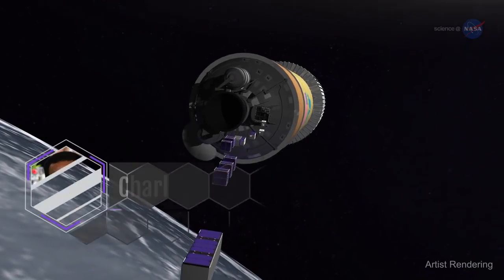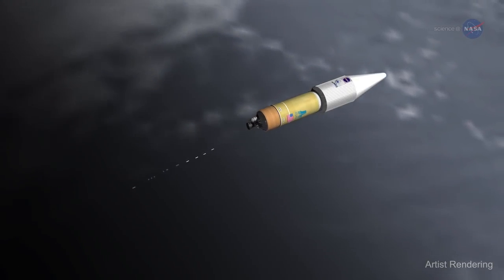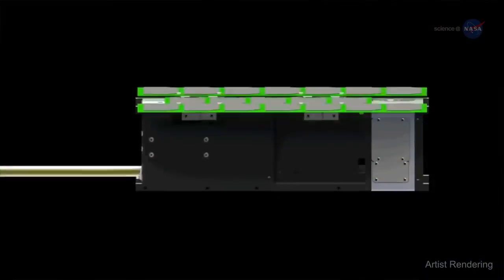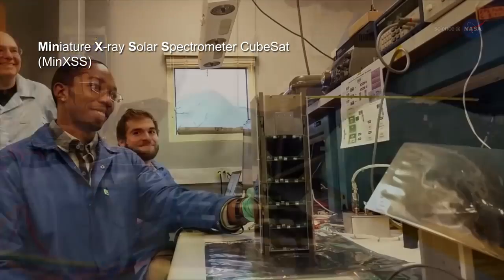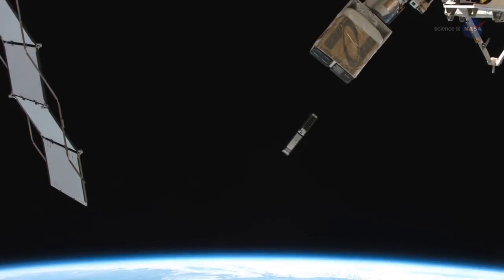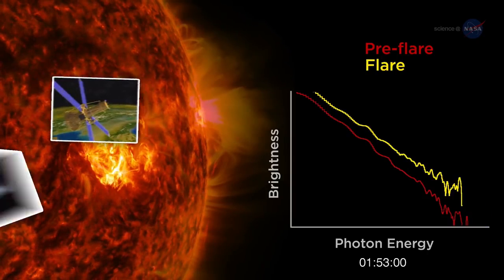According to Charles Norton, Special Advisor for Small Spacecraft Missions at NASA's Science Mission Directorate, another advantage of these compact cubes is they allow for very focused scientific inquiries to take place. The Miniature X-ray Solar Spectrometer CubeSat, or MINX, is a student project using a commercial laboratory detector in space.